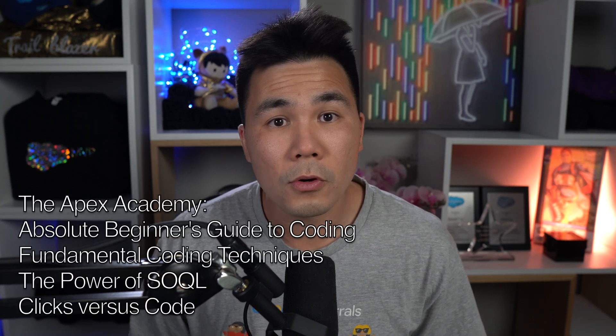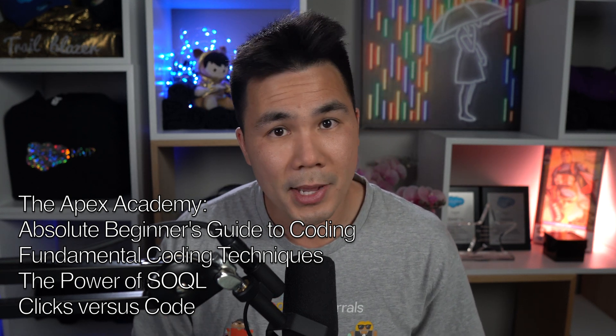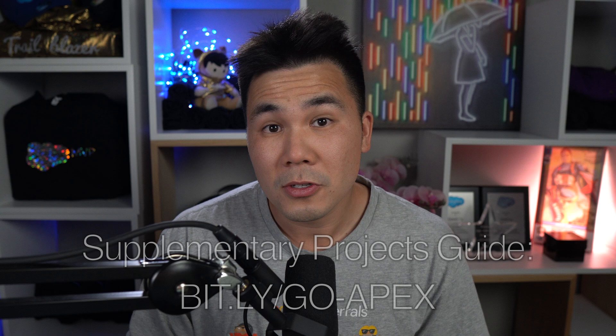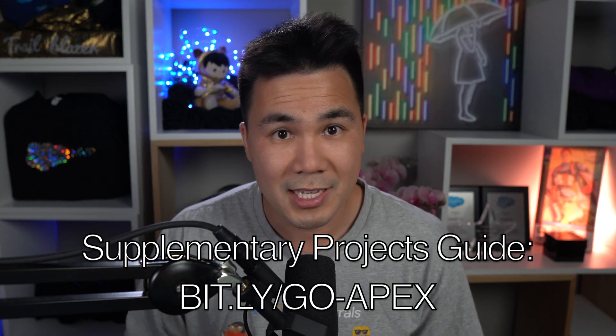I've got four courses for you, including my absolute beginner's guide, my fundamentals course, and the Power of SOQL. Everything you need to build a solid Salesforce coding foundation for the Platform Developer One certification, on-the-job skills, and beyond. I'll also link a free supplemental weekly plan that includes a bunch of homework and projects if that's what you want. Check it out.